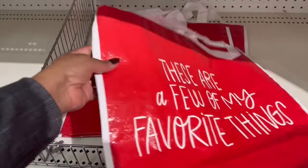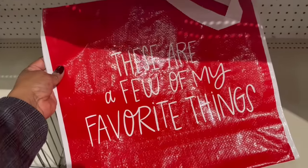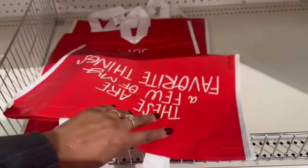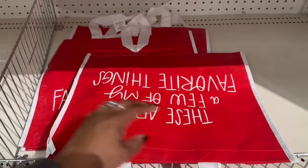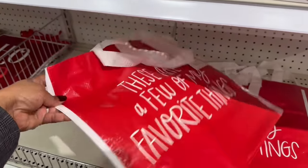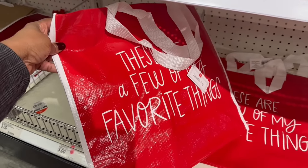How cute is this? 'These Are a Few of My Favorite Things.' Is this three? One is the reusable tote. Girl, it's a dollar. Let me grab that. I'm definitely going to tote that around during the holidays.